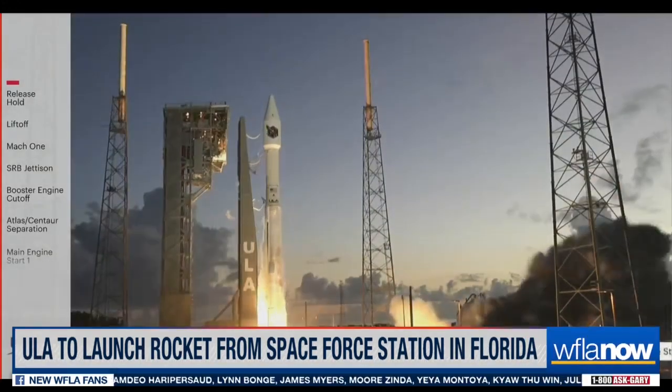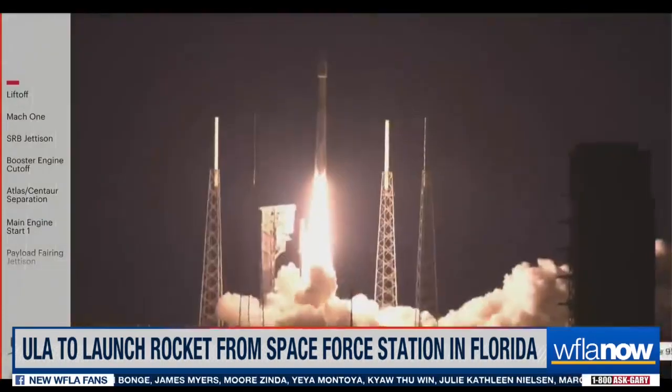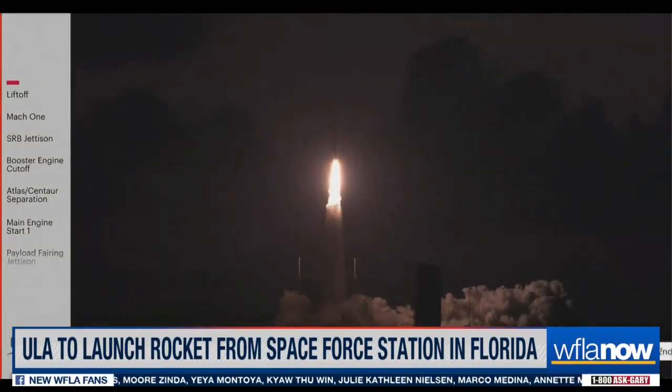We have ignition and liftoff of the Atlas V rocket for United Launch Alliance, carrying SIVers G-06 for the United States Space Force.